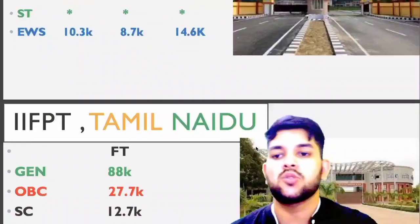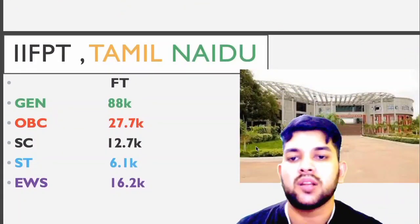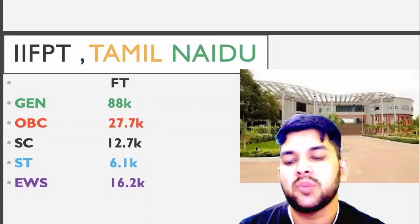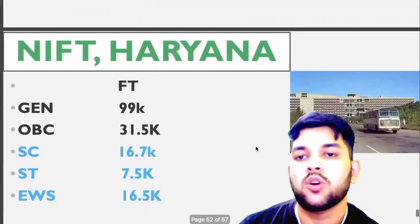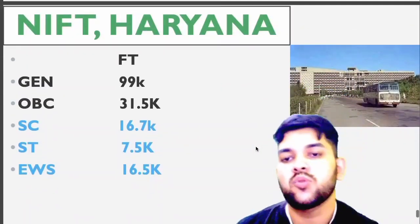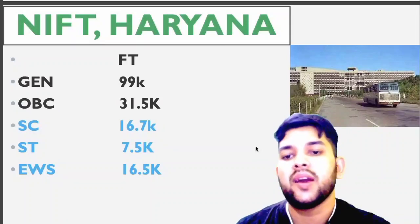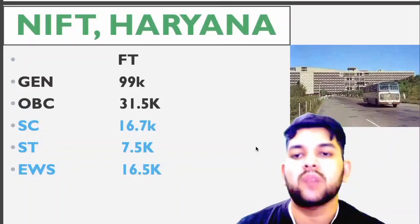IIFPT Tamil Nadu: General 88, OBC 27.7, SC 12.7, ST 6.1, EWS 16,200. NIFT Haryana — food technology branch available: General up to 1 lakh, OBC 31.5, SC 16.7, ST 7.5, EWS 16.5.